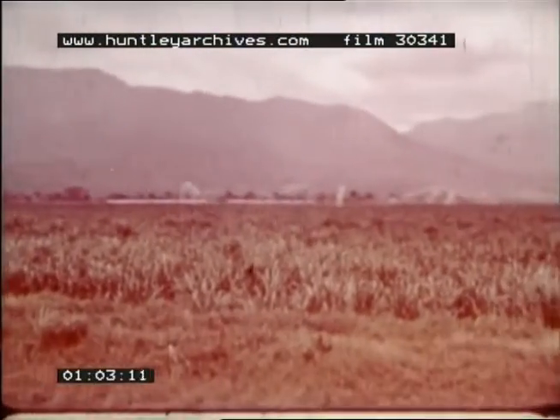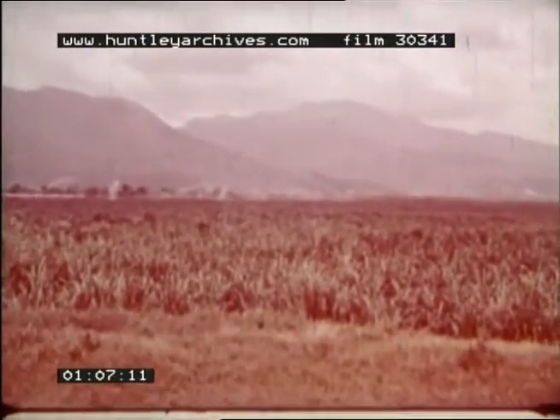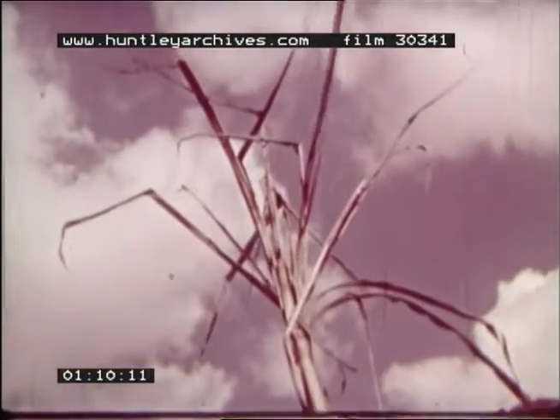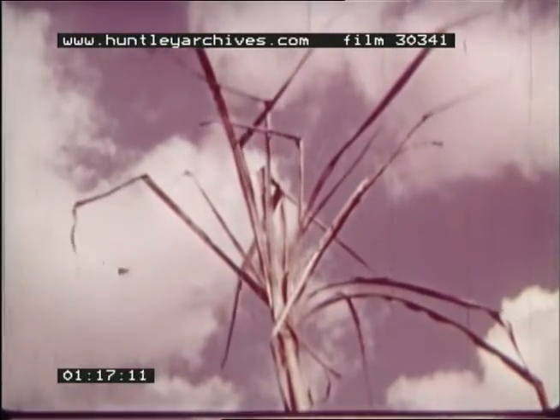Sugar cane is normally cultivated on large estates. It is a giant perennial grass and, depending on the variety and country in which it is planted, it reaches heights of between 8 and 20 feet.